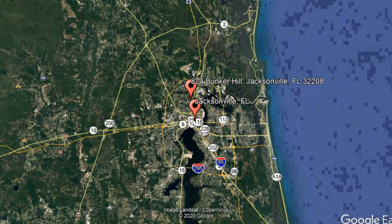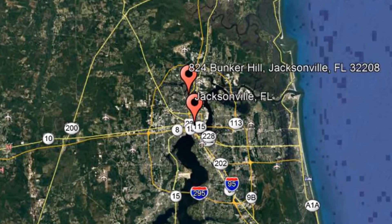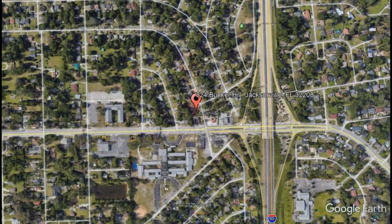Check out this available property and make it yours today: 824 Bunker Hill, Jacksonville, Florida.